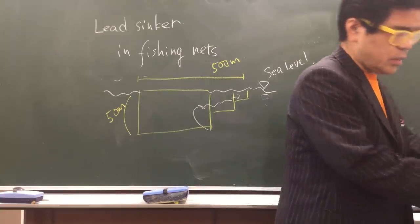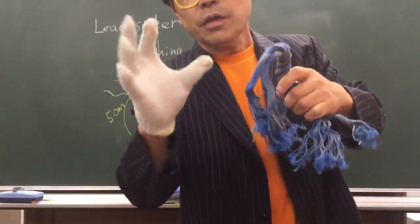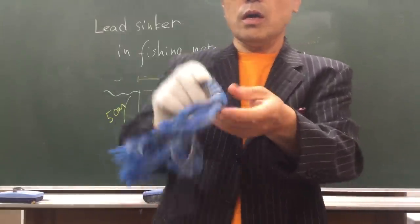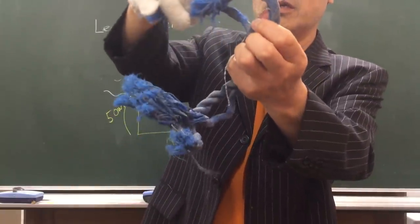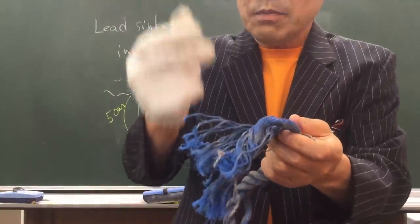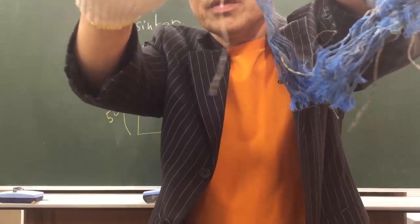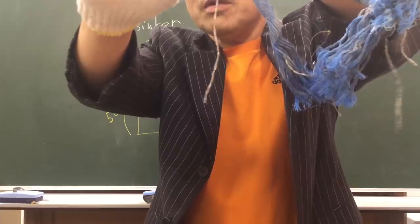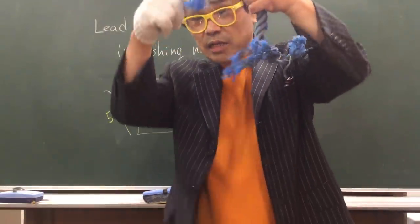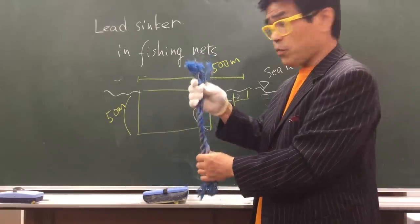Now I'll show you an example. This is the fishing net like this here. This fishing net rope is formed by two or three ropes combined, making a big thick rope. If you disassemble it, you can see inside there is this kind of thing — this is the lead sinker, made of lead. This lead sinker is very heavy, which is why the net can form this shape in the deep sea.